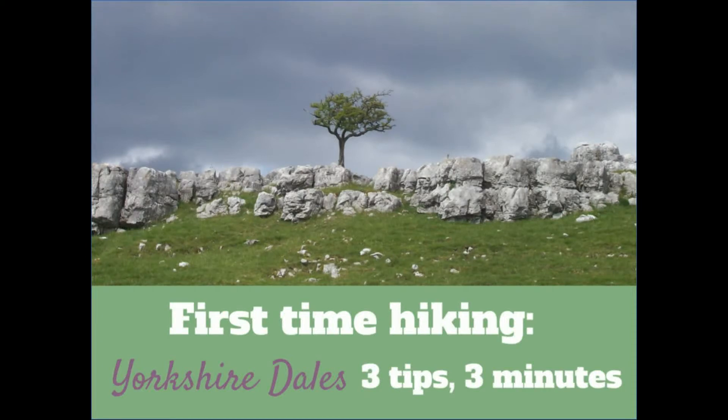Hello, welcome to my series of three tips and three minutes for first time hiking in various places around Britain. These are my tips — the first three things that spring to mind about a particular area if you were to ask me that you wanted to go hiking there for your first time. So today I'm going to be talking about the Yorkshire Dales.